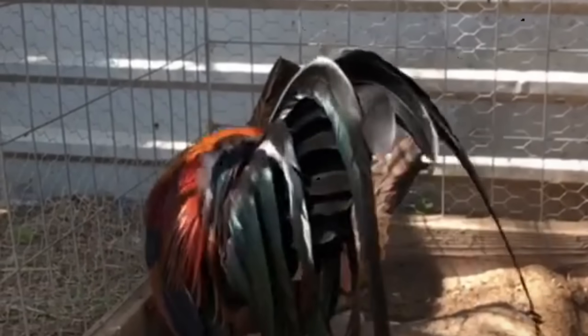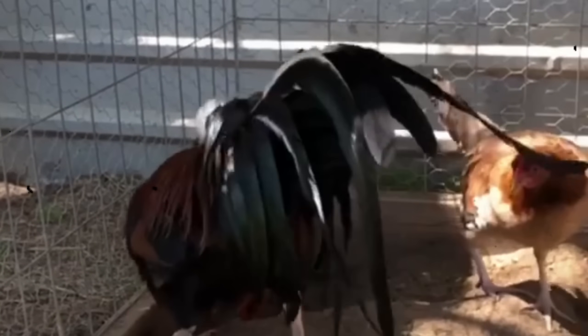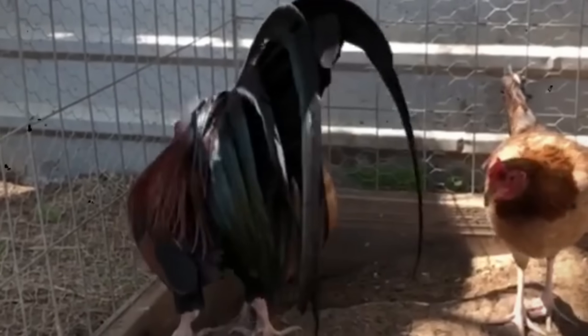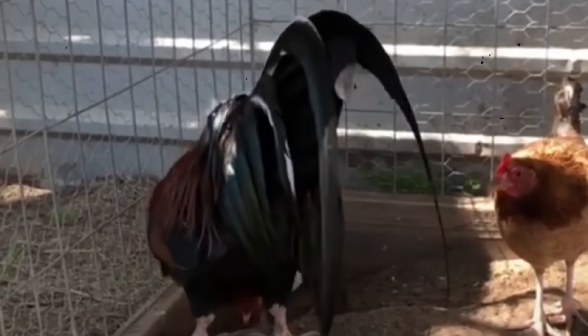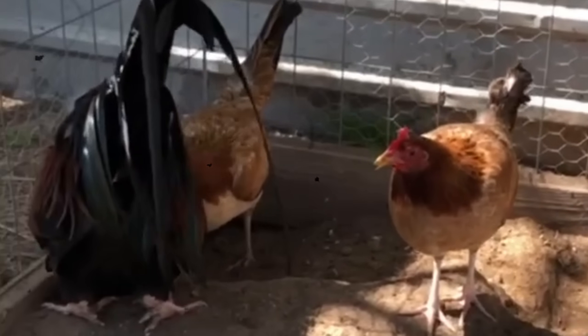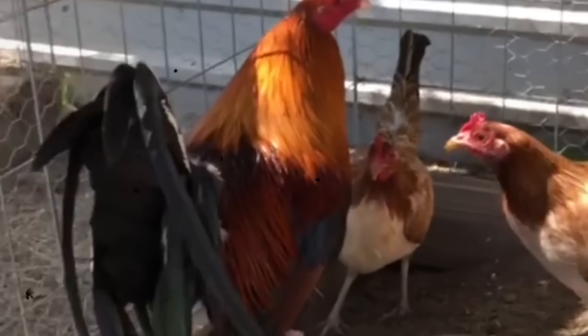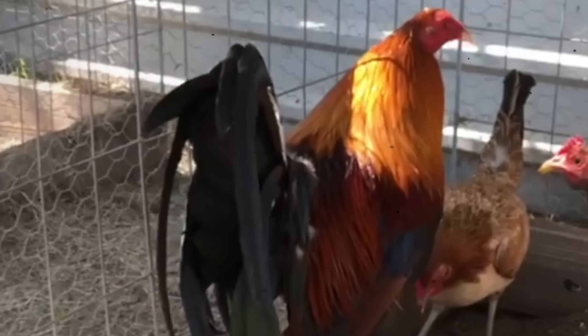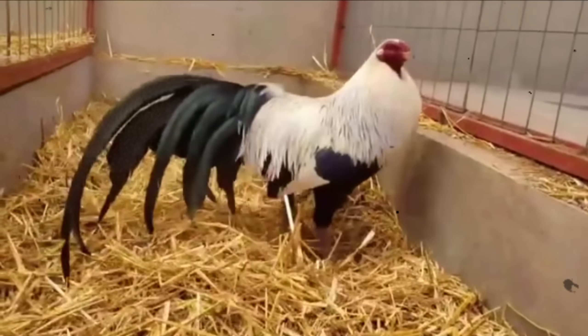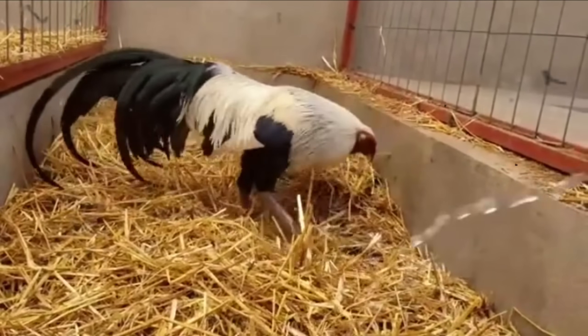Genotype is what you can't see. It's the actual genetic code, the hidden instructions written in its DNA, passed down from its ancestors. This code is what truly decides what traits it will pass on to its offspring. It determines not only how a bird might perform, but whether it can consistently produce future generations with those same qualities. Think of it this way: phenotype is the cover of a book — beautiful, attention-grabbing, and sometimes misleading. Genotype is the story inside — the truth, the substance, the part that matters if you want the story to live on for generations.